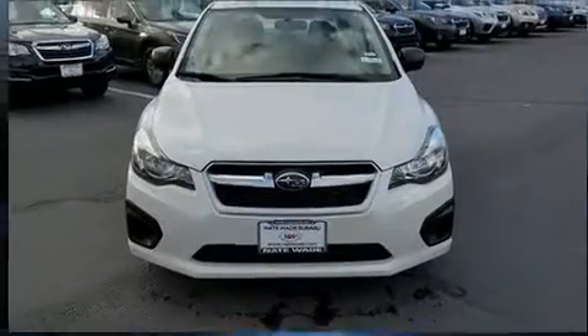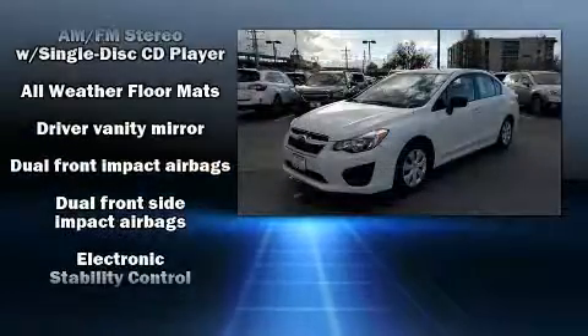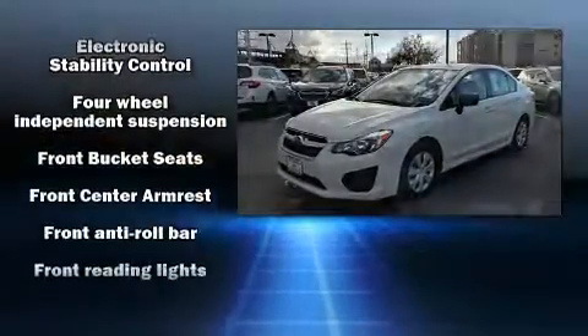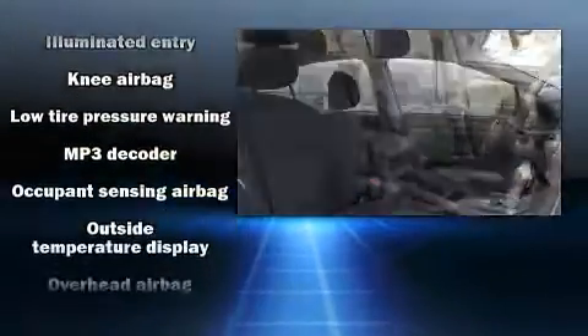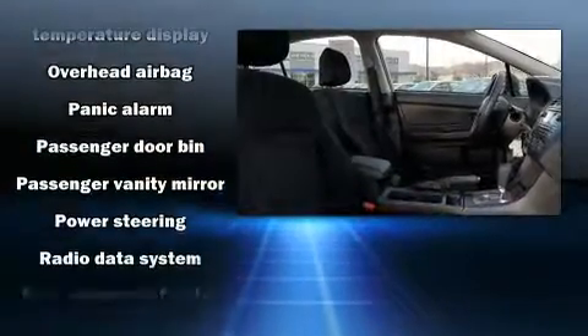Subaru also prioritized safety and security with features such as head curtain airbags, front side impact airbags, traction control, brake assist, ignition disabling, and 4-wheel disc brakes with ABS. This car was designed with safety in mind, allowing you to drive with even greater assurance.